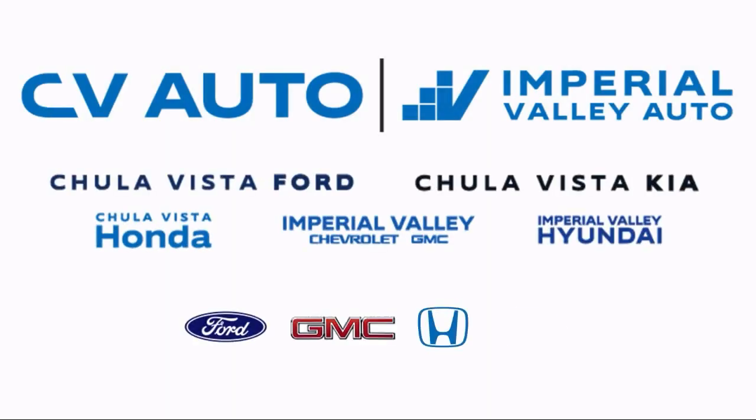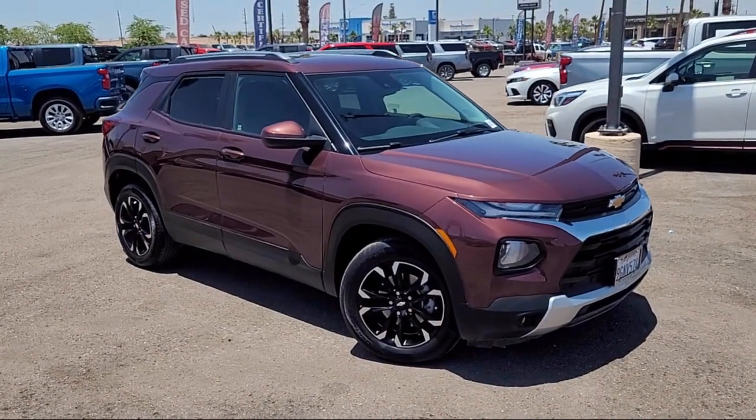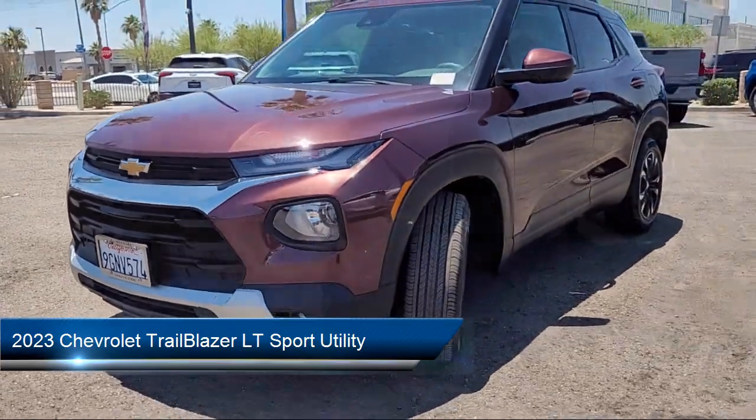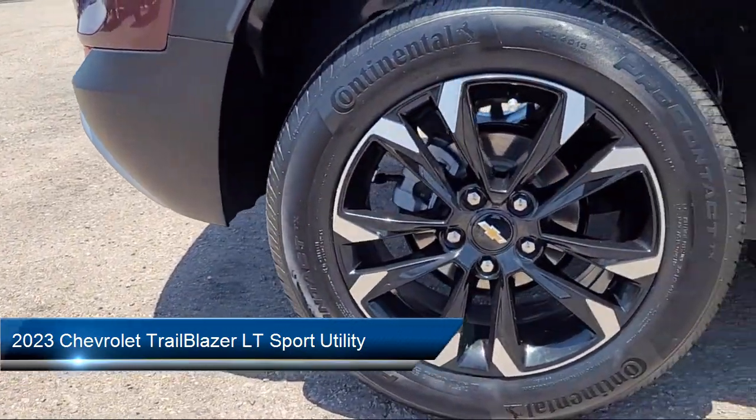Welcome to Imperial Valley Chevrolet GMC and here's a look at one of our great vehicles for sale. It comes equipped with OnStar and Chevrolet Connect emergency communication system.